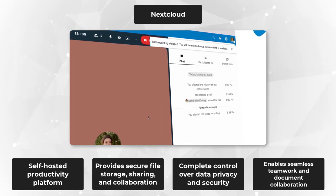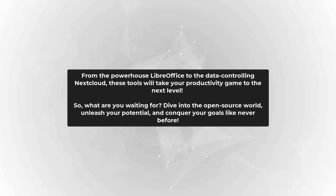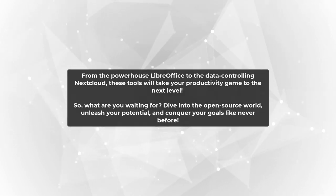There you have it — our top five must-have open-source programs for unrivaled productivity. From the powerhouse LibreOffice to the data-controlling Nextcloud, these tools will take your productivity game to the next level. So what are you waiting for? Dive into the open-source world, unleash your potential, and conquer your goals like never before.